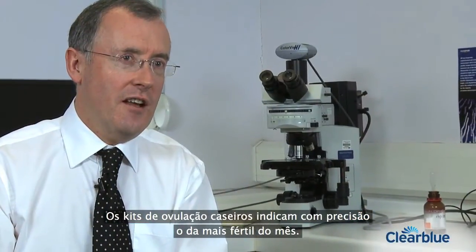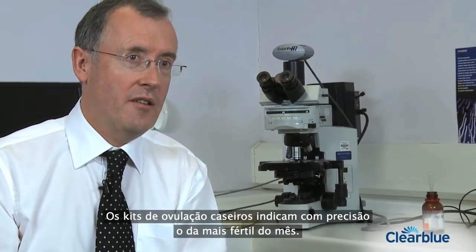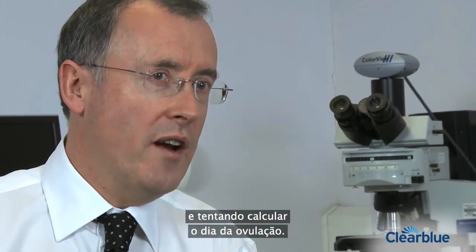Home ovulation kits can tell a person precisely when is her most fertile day of the month. That's not always possible if we rely on a calendar method, going back to the start of the last period and trying to calculate forward when is the day of ovulation.